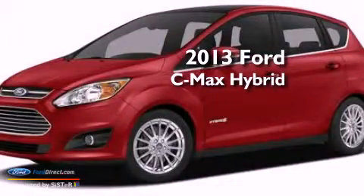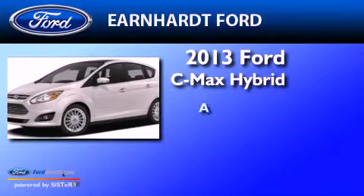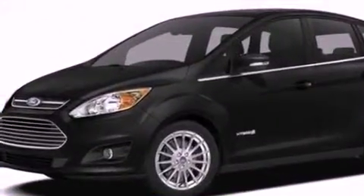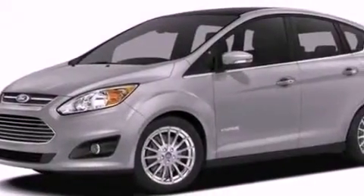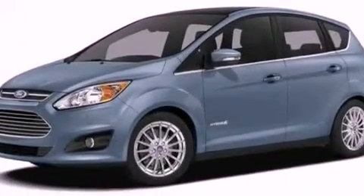This is a brand new 2013 Ford C-MAX Hybrid. Its top features include heated front seats, a low tire pressure indicator, 100% commercial free Sirius satellite radio, aluminum wheels, and traction control and stability control systems.